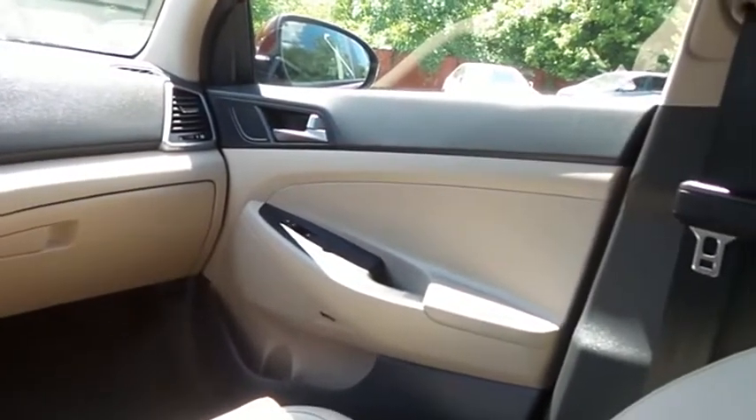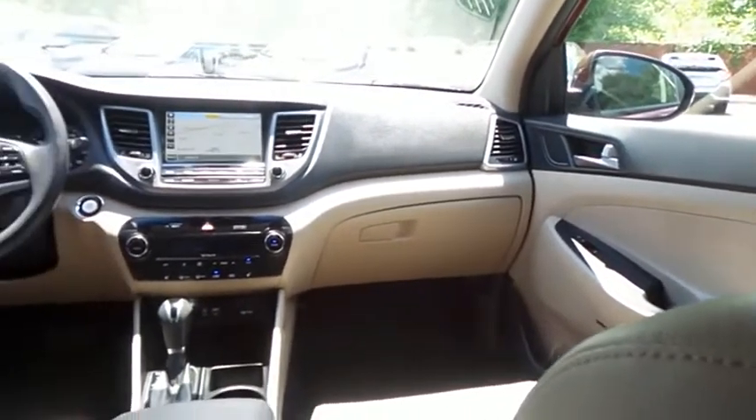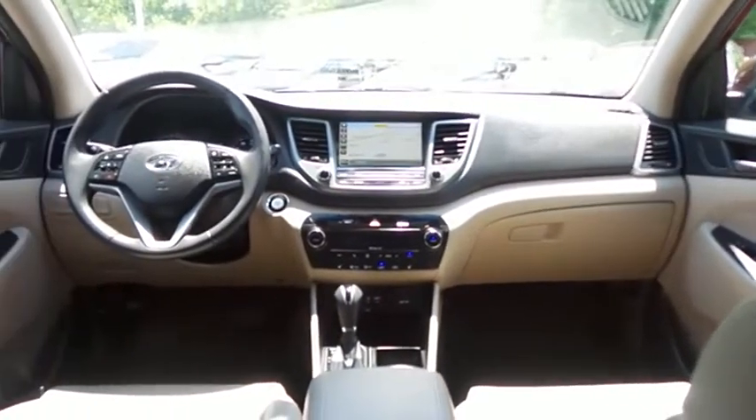It comes with a premium Infinity sound system with subwoofer, auxiliary jack, USB port, Bluetooth audio, HD radio, and XM satellite radio.